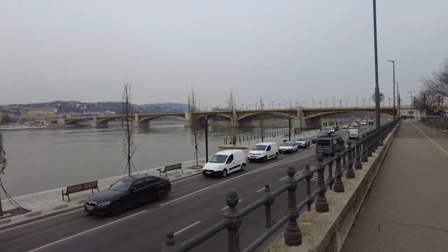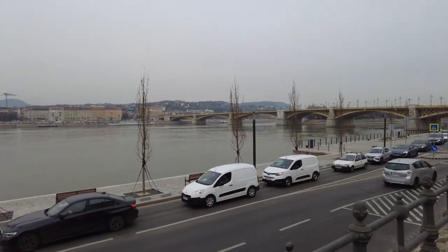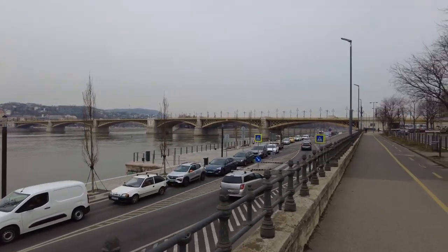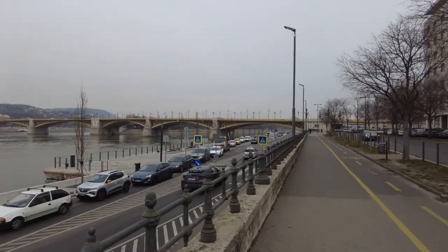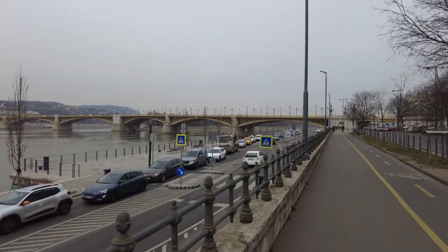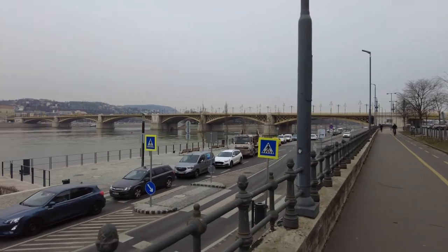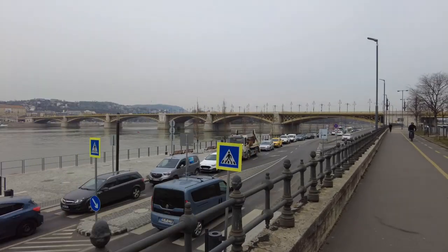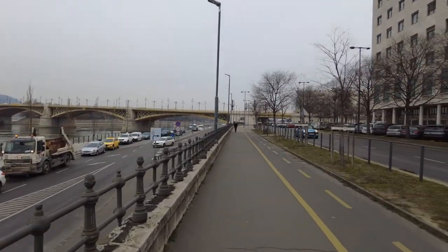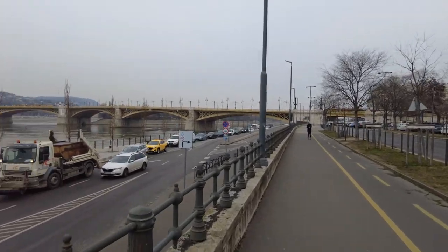Now we get a little bit closer to that bridge and you can see it — Margit Bridge, connected to the island. On the island I saw that there was like a Japanese garden and a rose garden and all sorts of different things. So I'll save that for a full day. But I've got to figure out how to get on the bridge and walk across it. I see people walking across it, so I know it's possible.